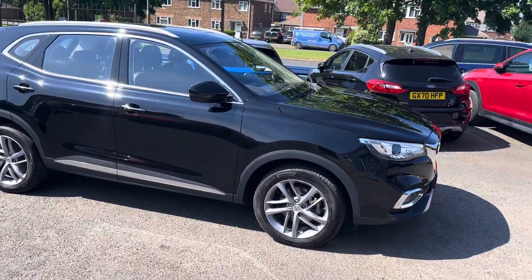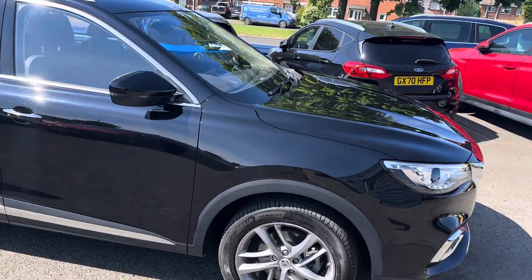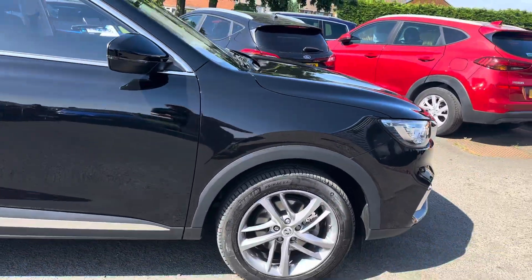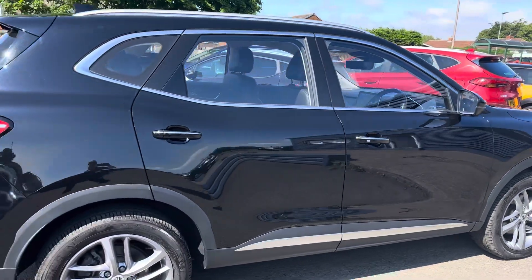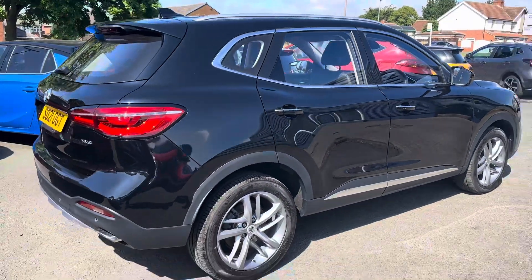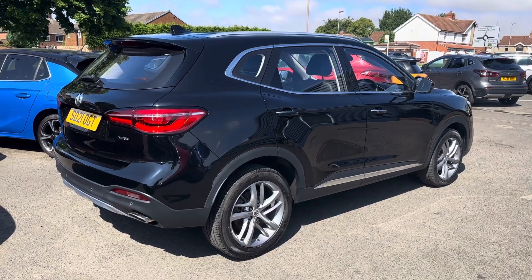Really nice low mileage, one owner car with two keys. It still has all the manufacturer's warranty from MG until July 2028 — the full 7-year warranty, which is fantastic.